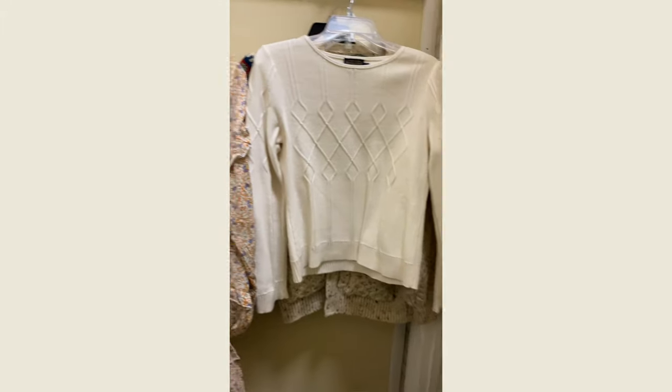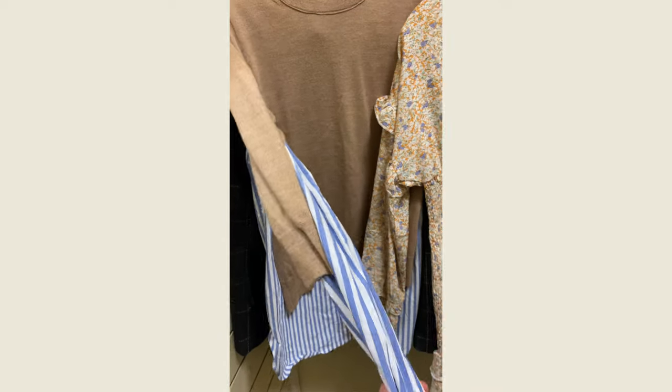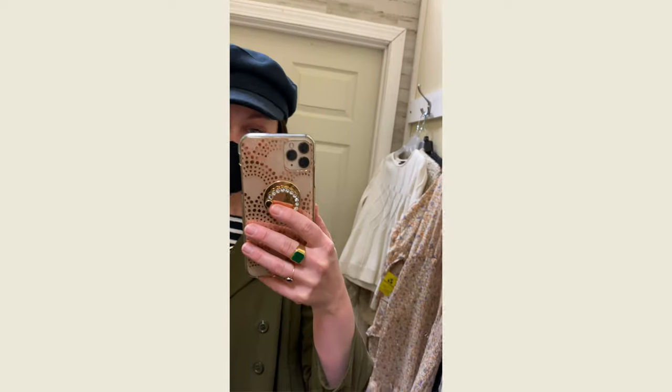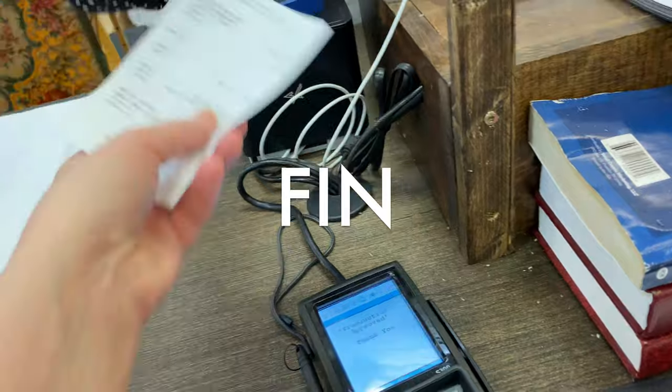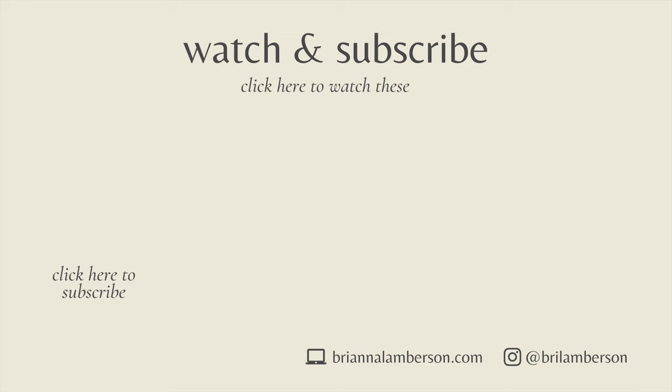This is the roundup. I just want to say that you should never buy stuff just because it is a good price or because it fits you. You should always, always get stuff because you are in love with it. Alright — we're out. We'll see you next time.